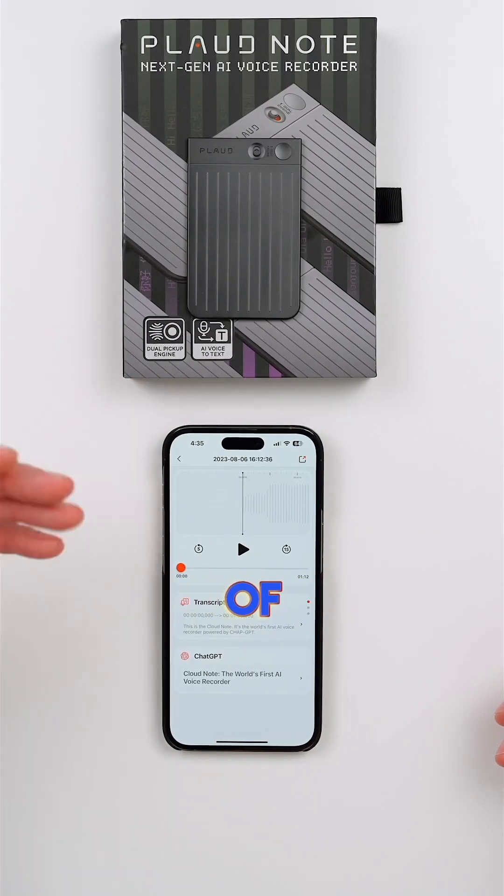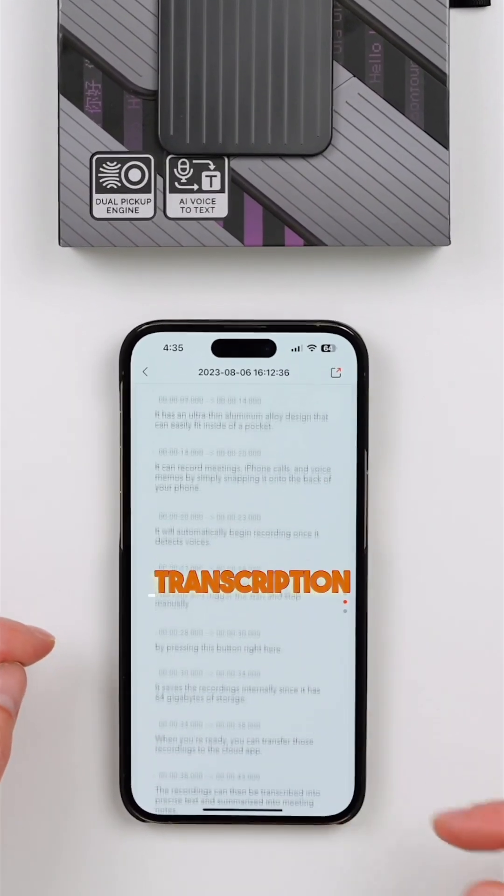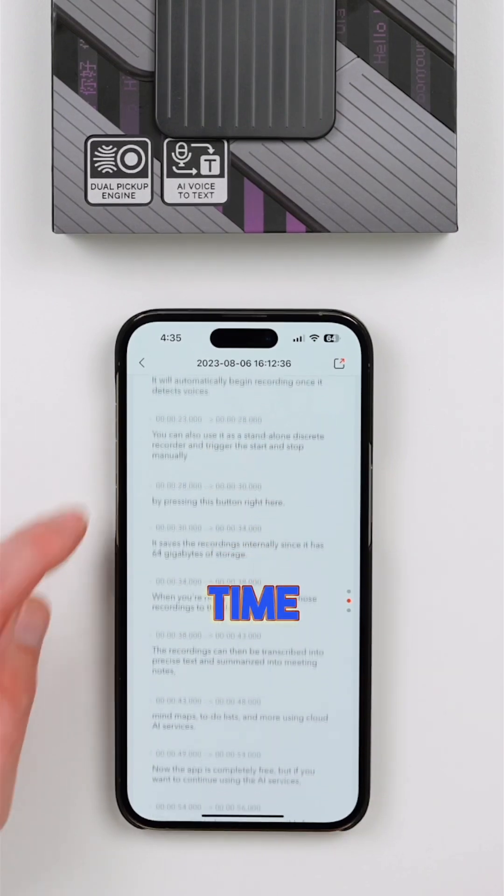In order to demonstrate the power of it, I recorded that entire voiceover I just did. You can see there's my transcription breaking down into timecode.